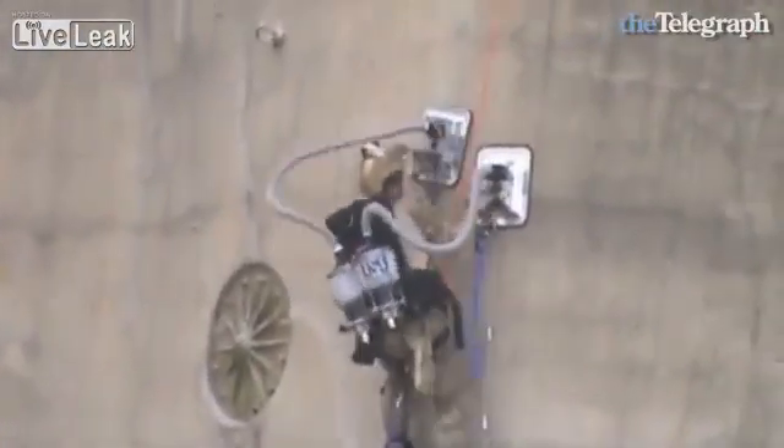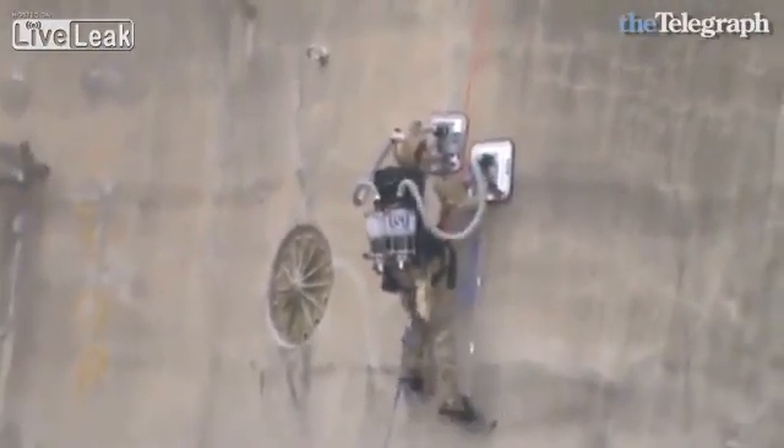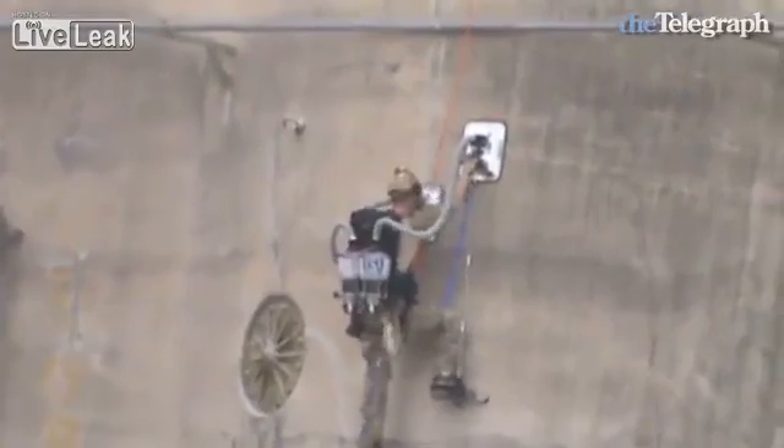The PVAC took out first prize at a recent Air Force Design Challenge in Ohio, after it was the only device to successfully mobilise four military personnel to the top of the silo.